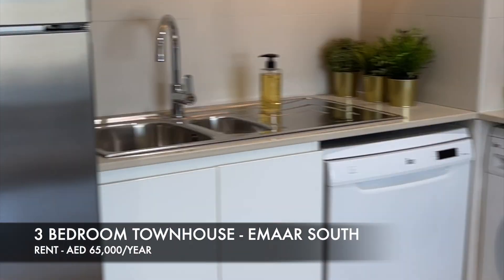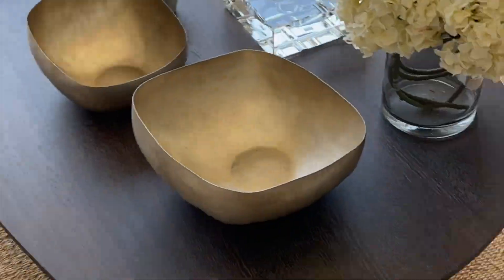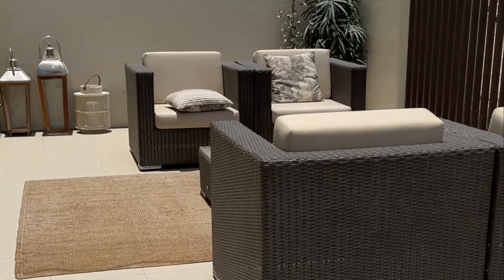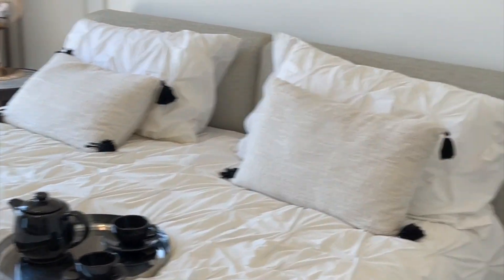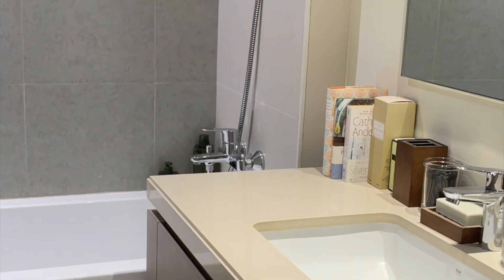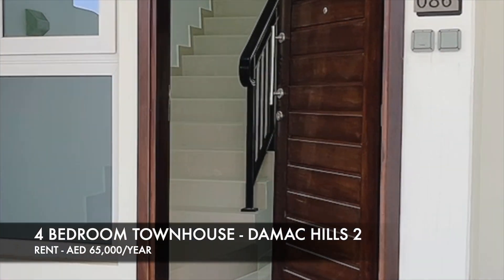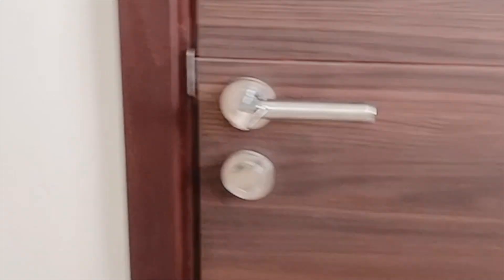This is the last area — Emaar South in Dubai South, practically located opposite the Al Maktoom International Airport. This is a show apartment furnished by the developer. They have a huge backyard, great finishings — as expected from Emaar, the best developer in Dubai. One master bedroom has an attached bathroom; the other two bedrooms share a bathroom. Unfortunately this house does not have a guest bathroom — so the entire house has only two full baths, which is a huge minus.